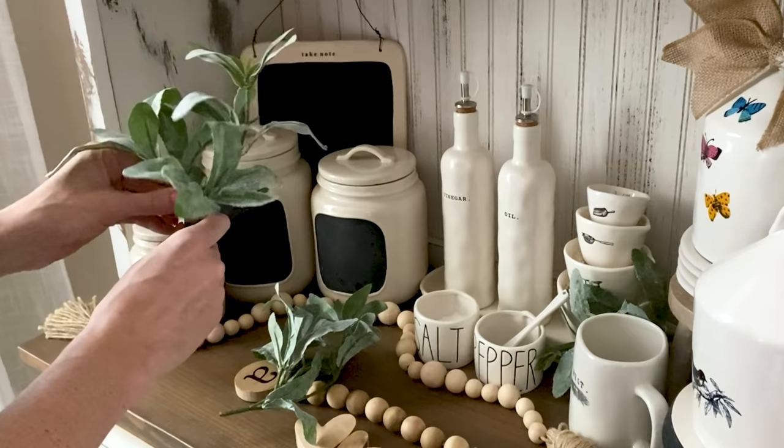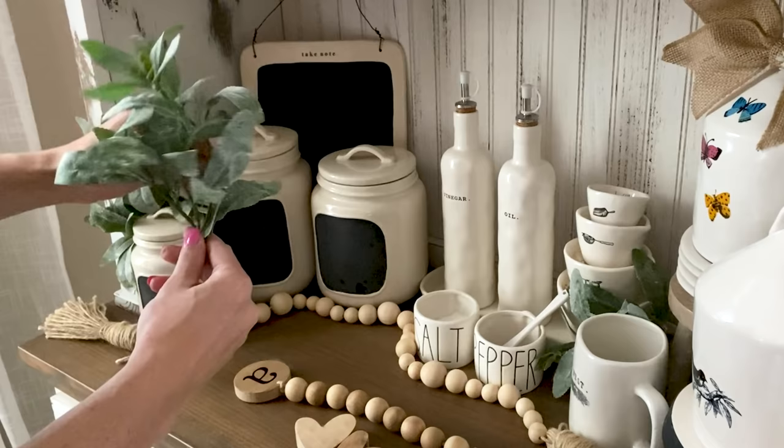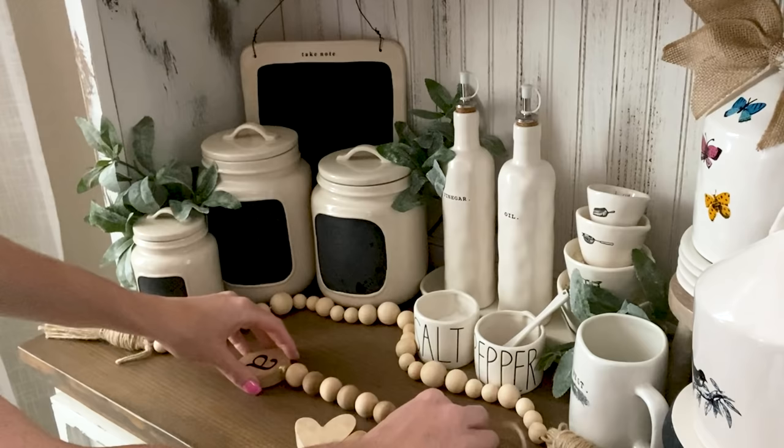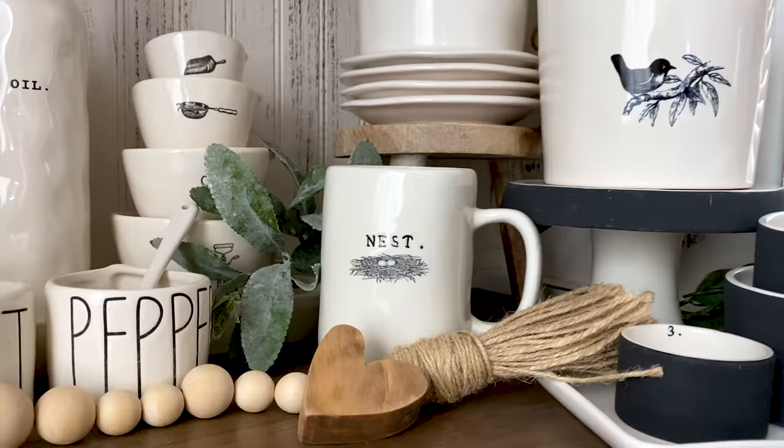Once most of my items are in my hutch, I'll start playing around with areas that feel a little bare or have holes, and I'll fill them in with some greenery. Wooden bead garlands are perfect for displays as well. A lot of the pieces I incorporate into my hutch are things I find online from small businesses that I feel match my decor style.